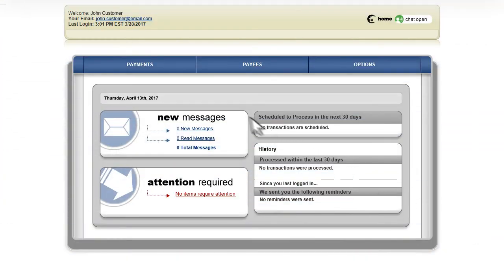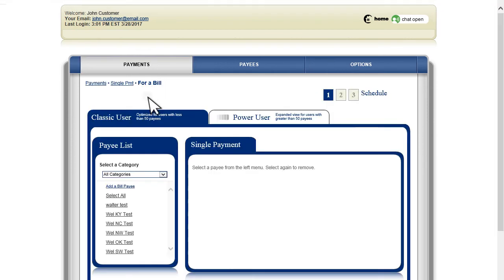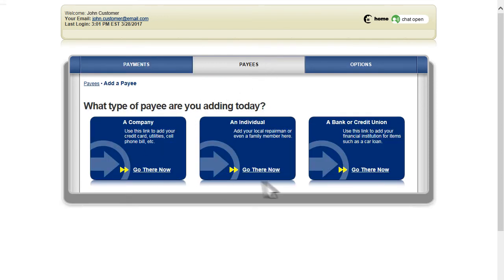Convenient, quick, and at your fingertips — BillPay gives you the freedom to pay all of your bills at once from a single screen. Set up payee profiles, schedule payments, and instantly view bills that are due to ensure payments are made on time, every time.